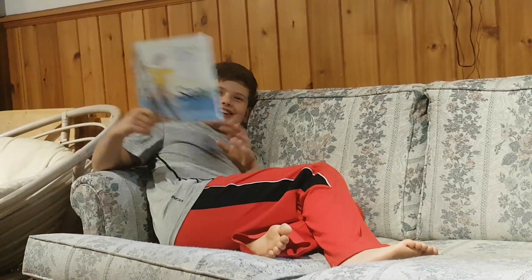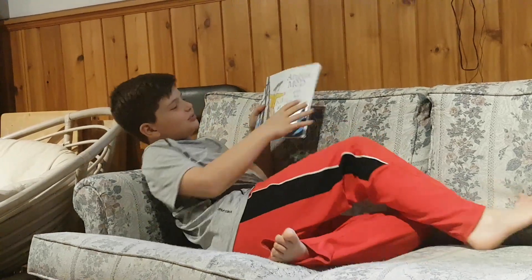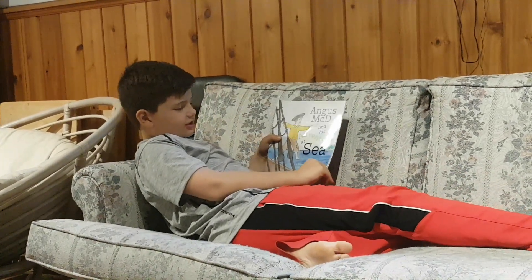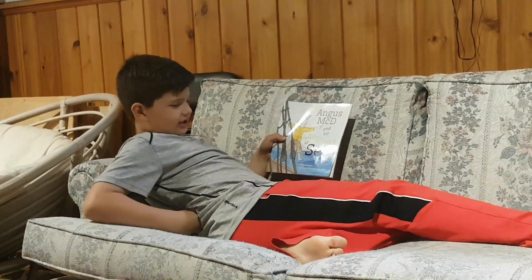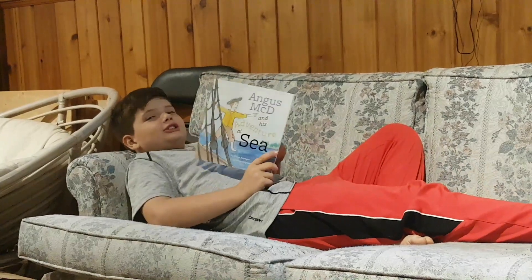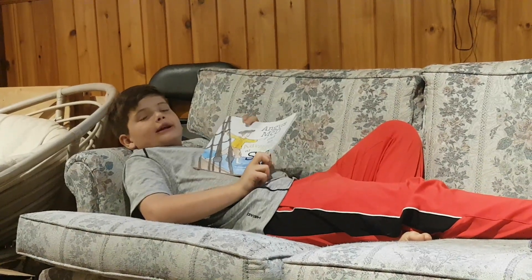Hi guys, welcome to Wildwoods Book Reviews. Today I'm back with another awesome book review. It's Angus McDean's Adventures at Sea by Donna Belanger and illustrated by Candace Bedreau. This is a great book about the history of Nova Scotia and Scotland.